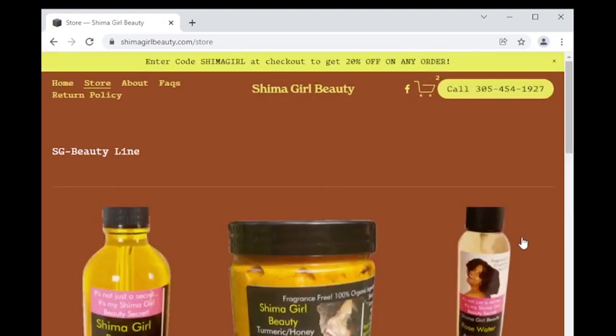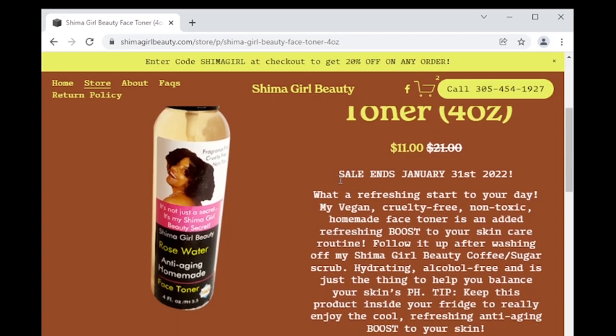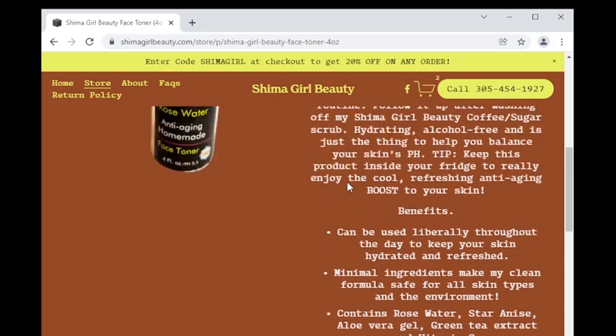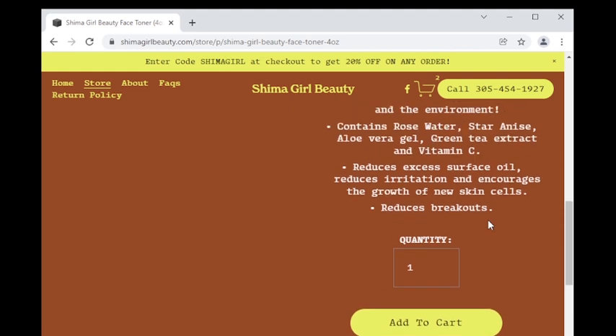We're here at my Shima girl beauty face toner page. You ladies are letting me know this is by far one of your most favorite products from my line. This toner is a refreshing start to your day that balances your skin's pH levels and can be used liberally throughout the day to keep your skin refreshed and hydrated. Take advantage of the sale which ends January 31st. Don't miss out on this refreshing, hydrating and moisturizing combination of rose water, star anise, aloe vera, green tea extract, and vitamin C. Tip: keep this product inside your refrigerator so you can enjoy a cool refreshing boost to your skin every time. Click the yellow button to add to cart.